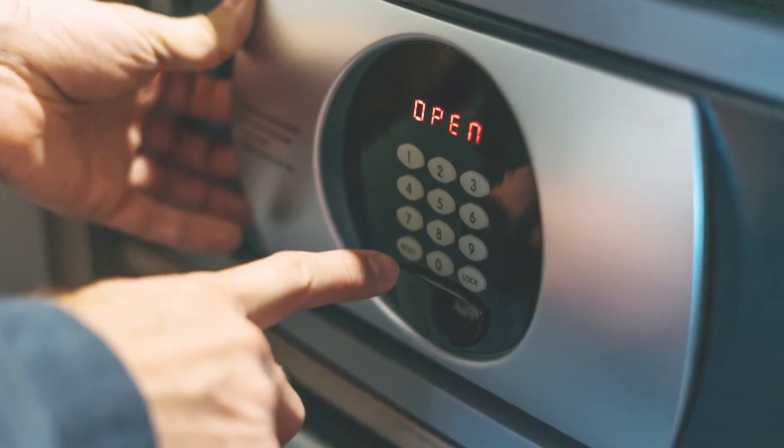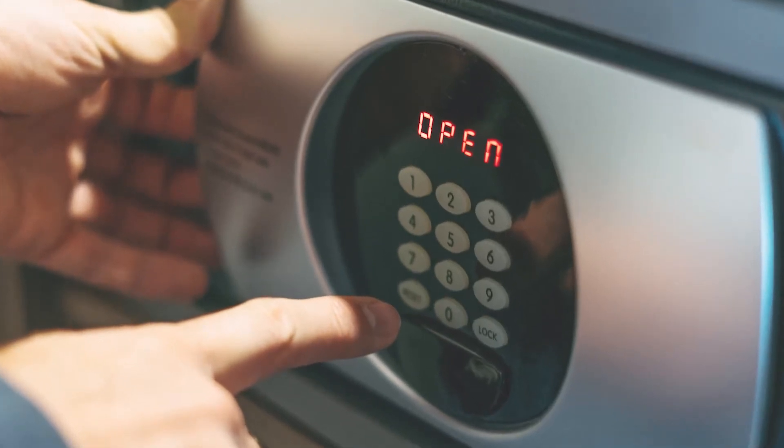A safe is a great investment for your home. It could be used to store both valuable items and sentimental family heirlooms, making it an ideal way to ensure all possessions are protected from burglars or damages in case of fire. Investing in a good quality one that's made with fire-resistant materials will help you avoid any unfortunate scenarios such as losing everything during either a break-and-enter or a blaze.